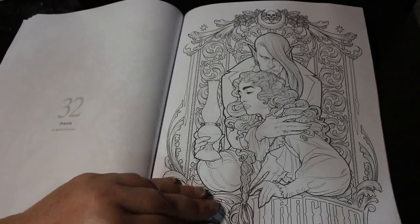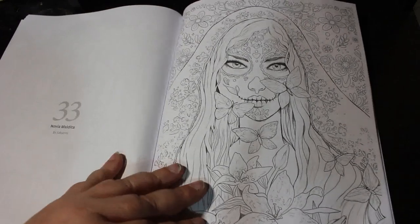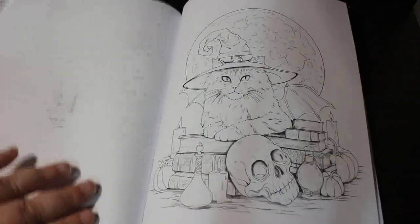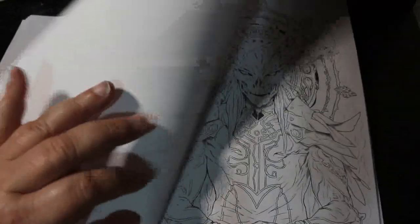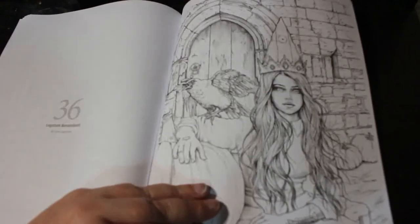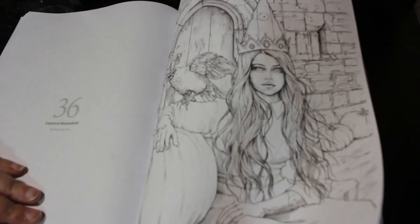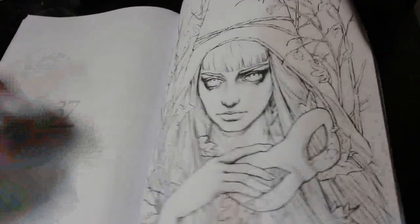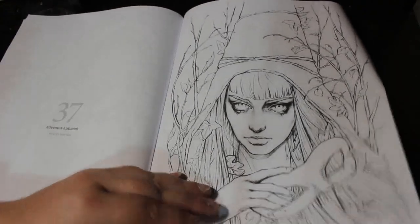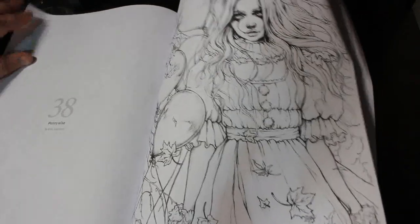Dracula. And then these are by Secuums: Novia Maldita, Spell Cat — I like this one — The Devil, and Legatum Benedanti. This is Enes Guerrero now: Adventus Autumnni. Pennywise — so we've got a little female Pennywise, that should be fun to colour.